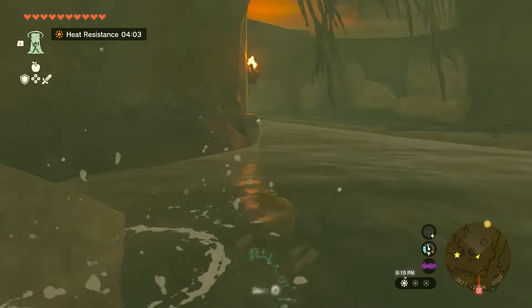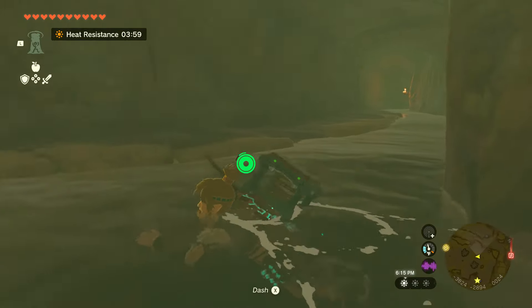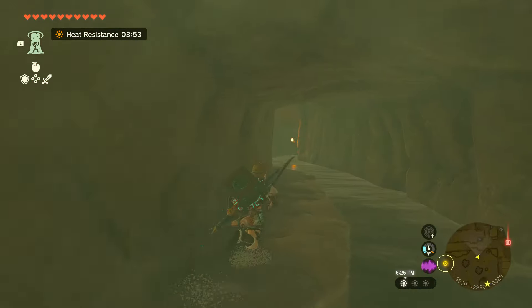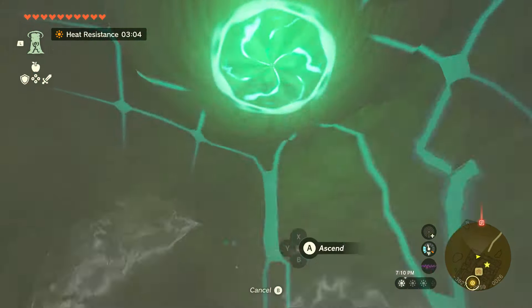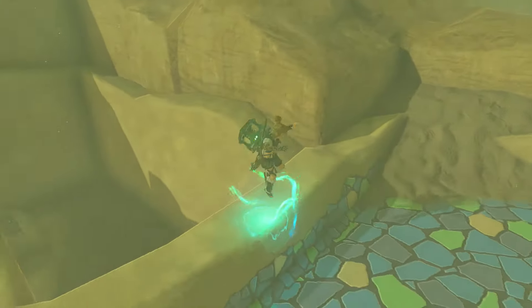Then just make your way back up top and let's drop back down through the hole. Just keep going all the way straight down to the end, and then you're going to be able to go left or right. Now if you go to the right and go to the end, you're going to find a Korok. It took me a minute to figure it out, but it's going to be on the ceiling — all we have to do is ascend through it and you'll find a Korok.